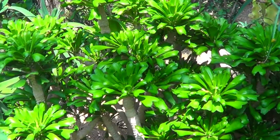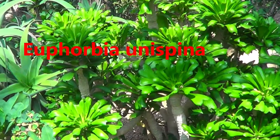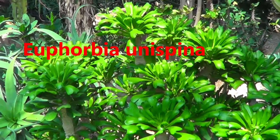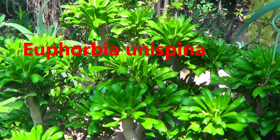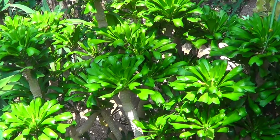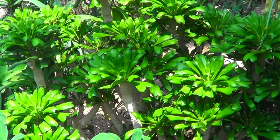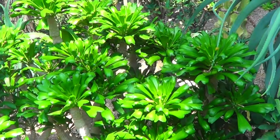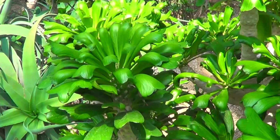Euphorbia — the specialist type of euphorbia, which I do like. And there were also quite a lot of them.